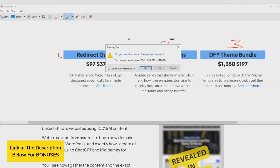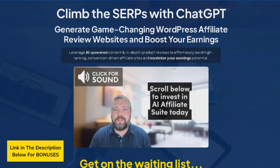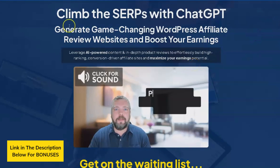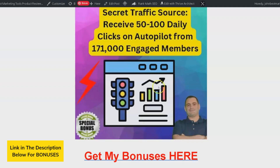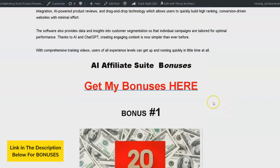There you have it — a comprehensive look into the AI Affiliate Suite. If you're ready to leverage the power of AI and turbocharge your affiliate marketing journey, this course is for you. Don't forget about the 5 exclusive bonuses. Simply click the link in the description to claim them.